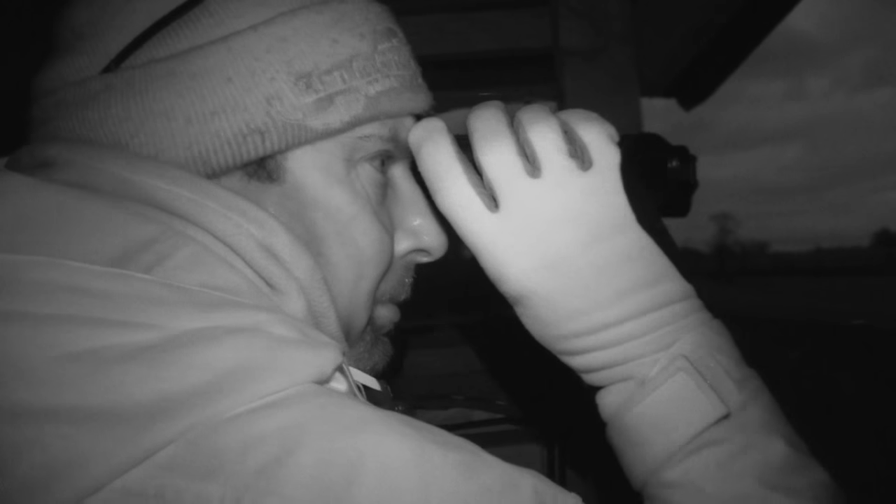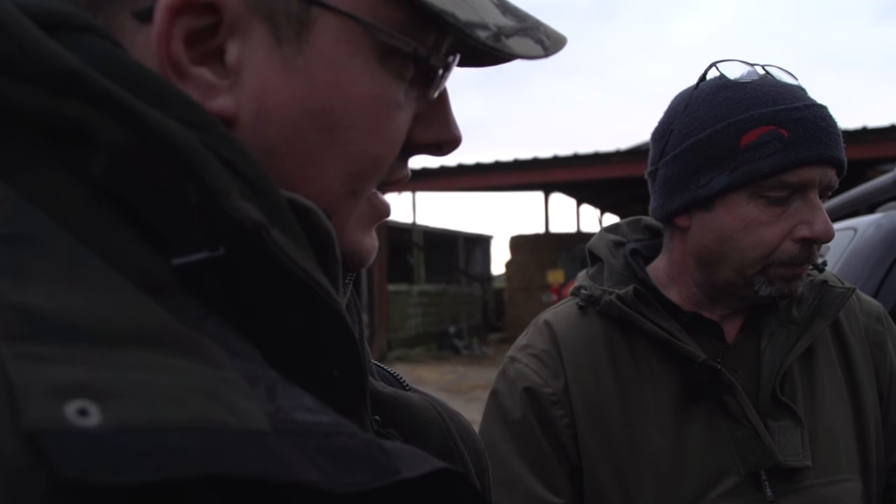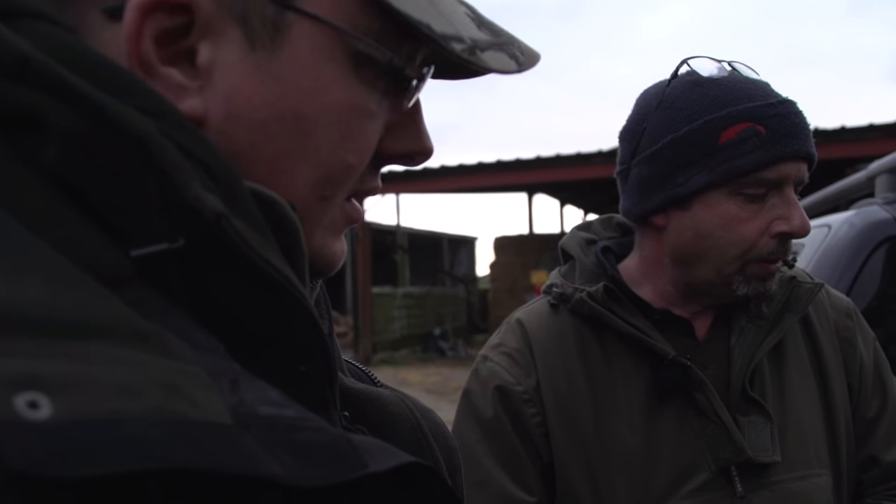It's absolutely transformed my fox shooting. I've gone from shooting 60 foxes a year to trebling that, purely because you spot them out at a thousand yards. It's a game changer — there's no hiding from them, and for places like this where foxes are a major issue, it's very important. What do you think about people who say it's slightly unsporting?